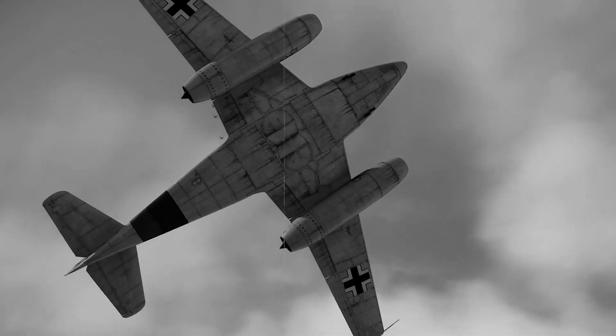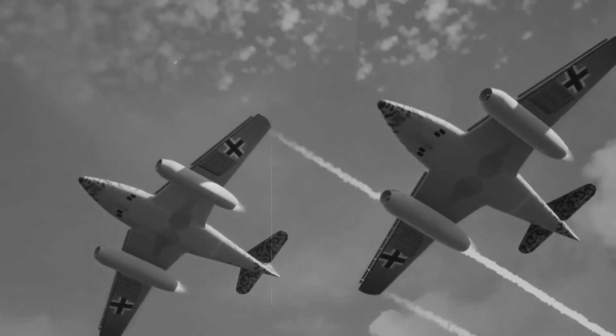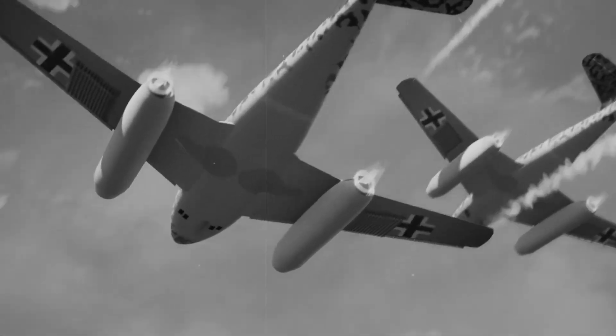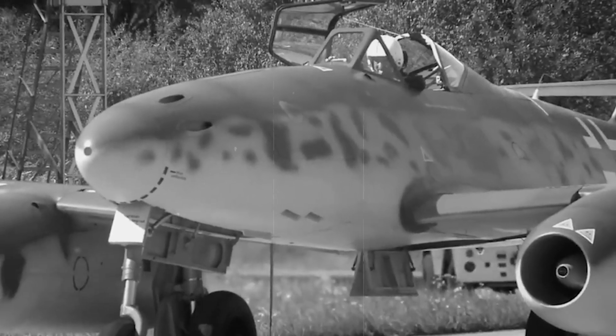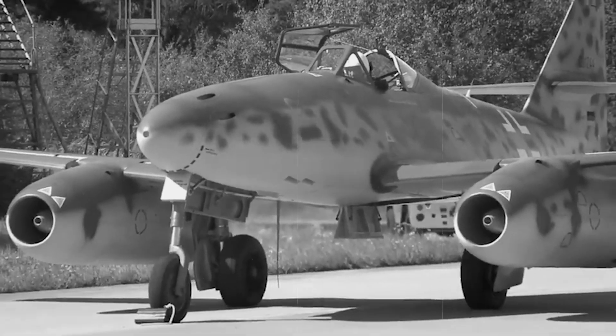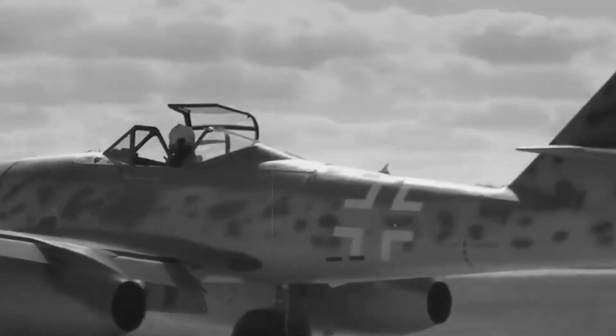Allied pilots nicknamed it the Stormbird, and for good reason — it struck like lightning and disappeared just as quickly. The aircraft's design was decades ahead of its time. Those swept wings delayed the onset of compressibility effects that plagued straight-winged aircraft at high speeds. The tricycle landing gear, revolutionary in 1944, allowed for easier ground handling and better pilot visibility during taxi operations.